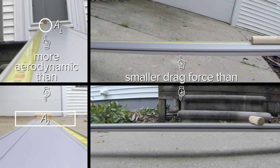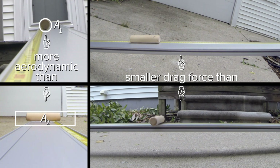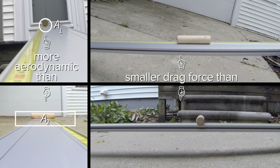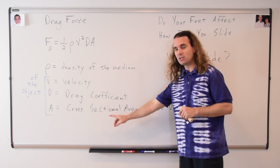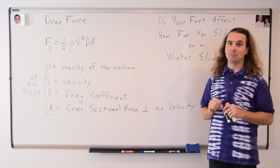When you point your feet, your feet have a smaller cross-sectional area, which means the drag force is decreased, and therefore you should slide farther — because a smaller drag force will mean a smaller net force slowing you down, and therefore a smaller acceleration, which will mean that you'll slide farther. To be absolutely clear, this area is the cross-sectional area which is perpendicular to the velocity of the object.